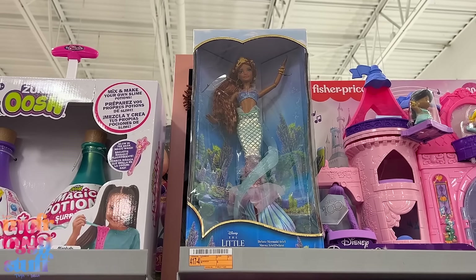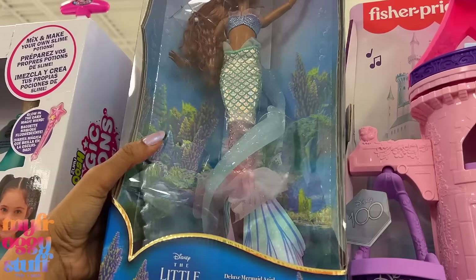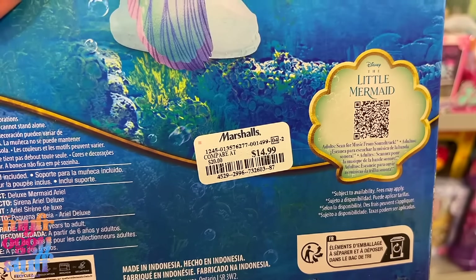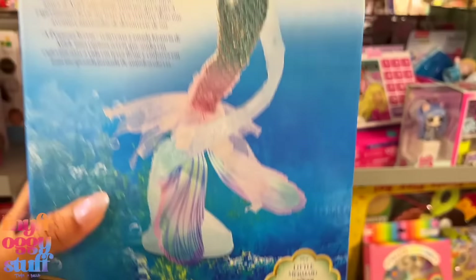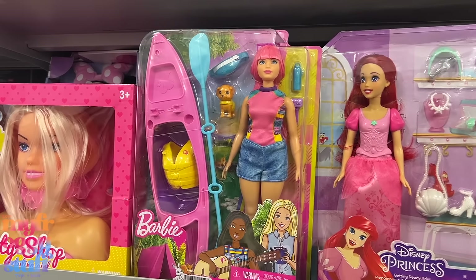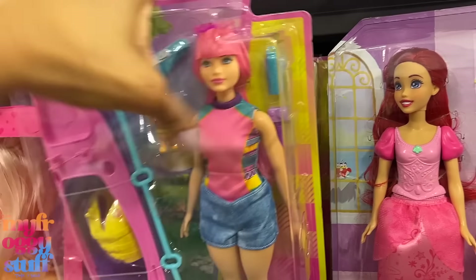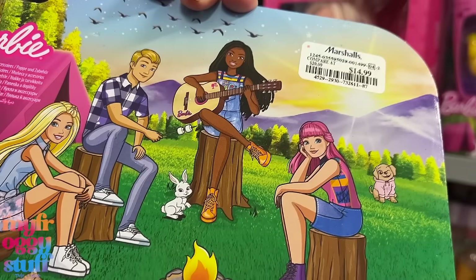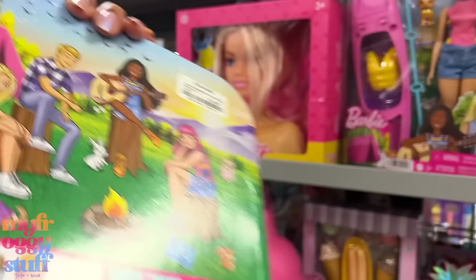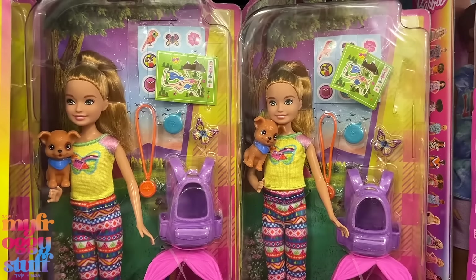We have a few swim Barbies for three dollars. Here's another doll from The Little Mermaid — wait, is that the deluxe one that comes with the water stand? It is, priced at $14.99, not too bad. Isn't this Daisy from Barbie with some outdoor gear? I think when these came out they were around $19.99, so let's check the price — and it's $14.99, the same as the deluxe mermaid.